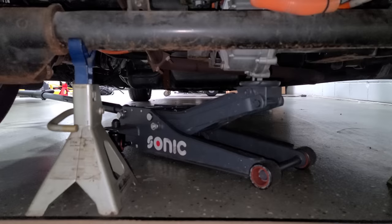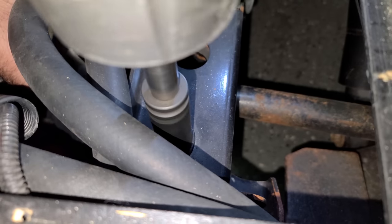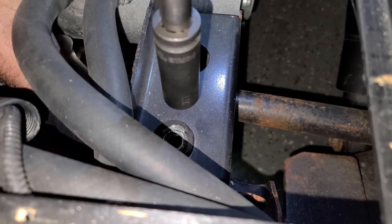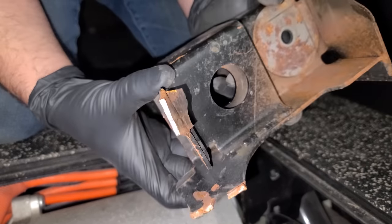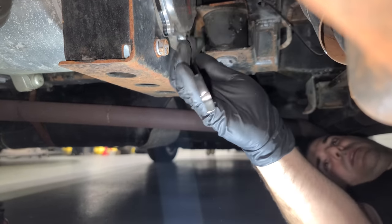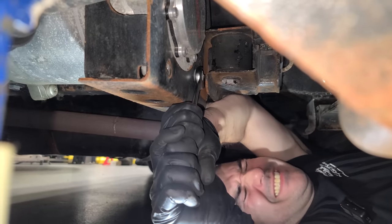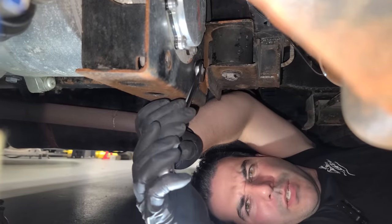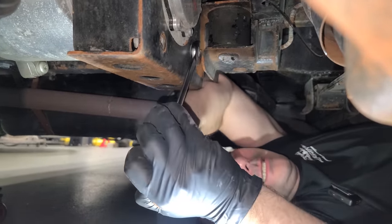I have the motor supported so we can remove these brackets. The passenger side is a lot worse than the driver's side — this one is sheared off. It looks like there's only two bolts, one here and one here, holding this bracket to the motor. Whoever put this bolt in — I'll call you Bob — why'd you tighten it so much?